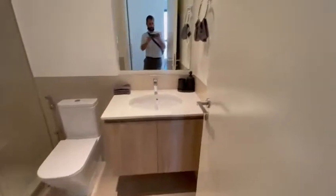This is the bathroom and the shower head over there. And this is the bedroom.